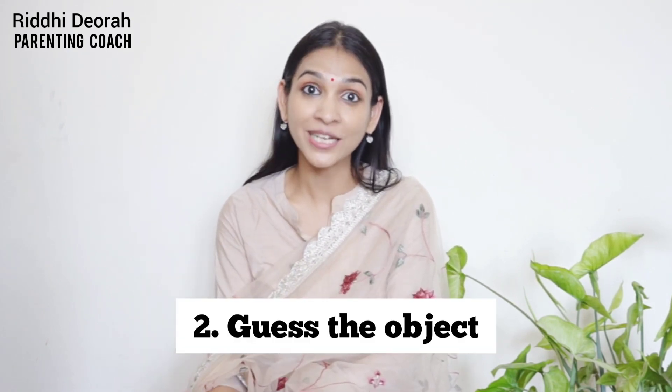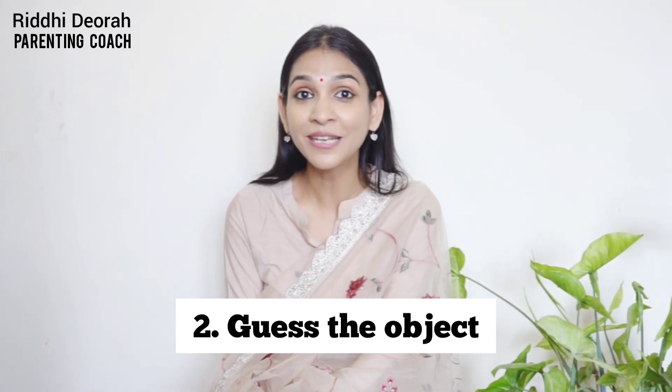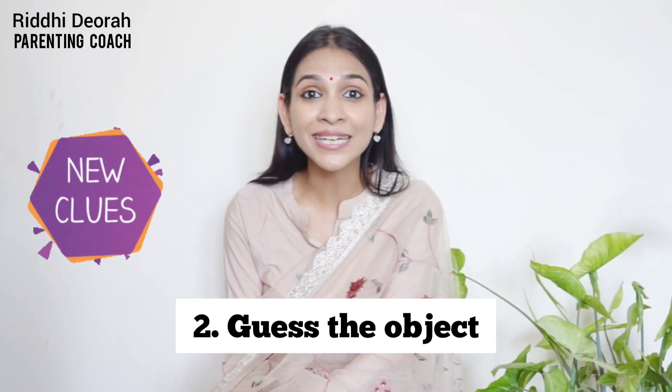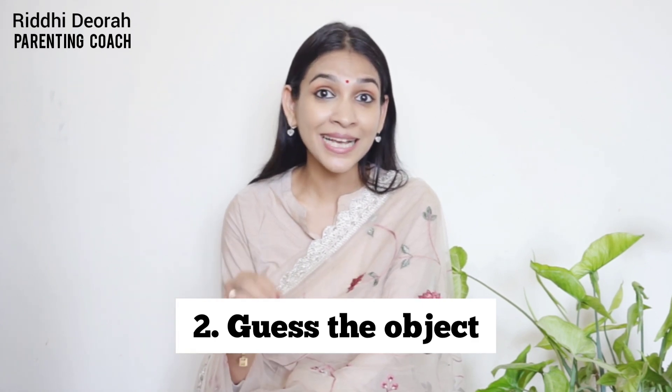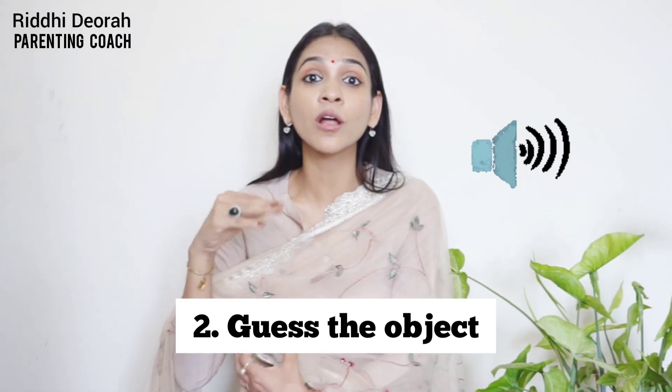The second game is Guess the Object. This is very simple and the beauty of it is that you really don't have to do much. You give your child a hint, your child guesses what the object is, and once they guess it, they have to go to the object, touch it, and call out the name loudly.